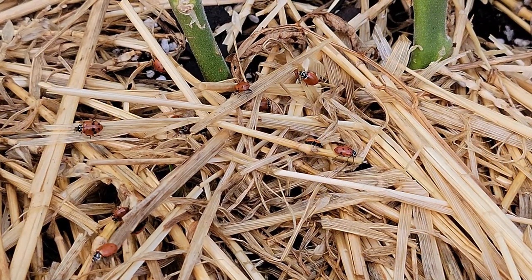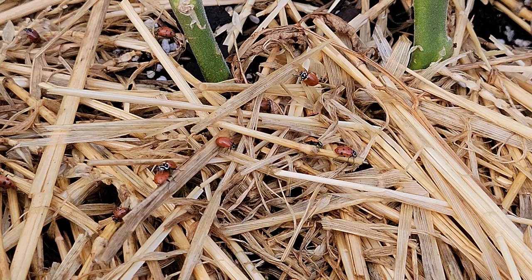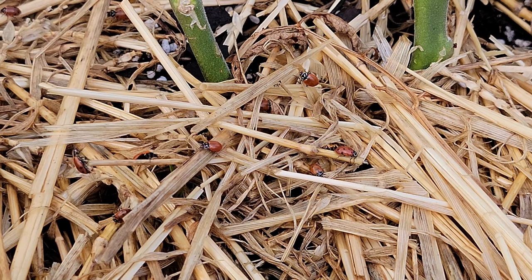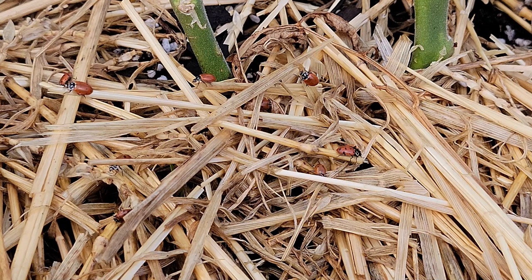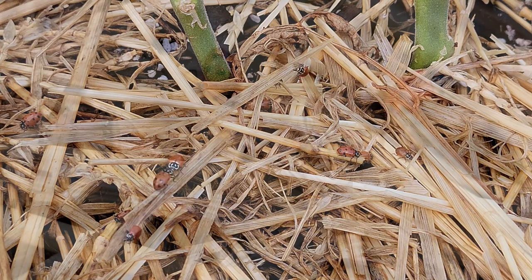All right folks, as you can see, we've released several ladybugs into the garden where this tomato plant is. They're going to find their way all around the garden and see what they can do to eat the aphids and other soft-bodied insects inside the garden.